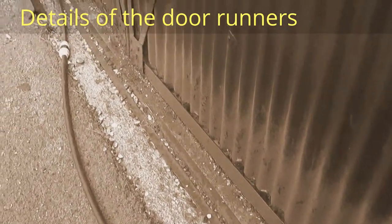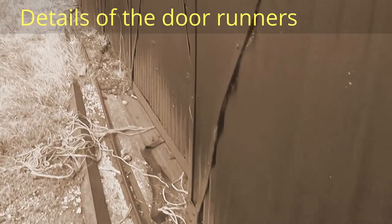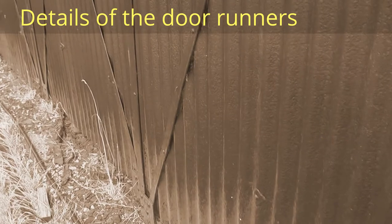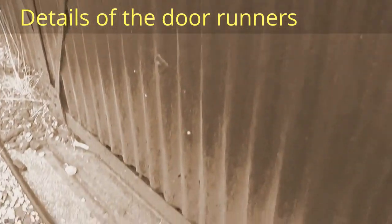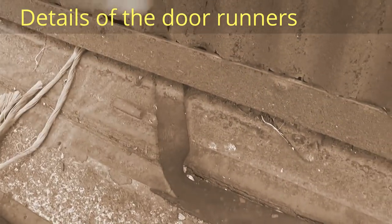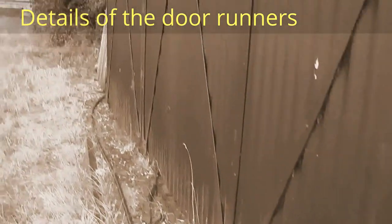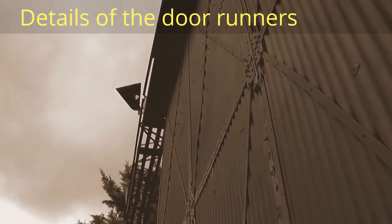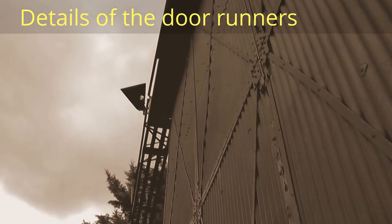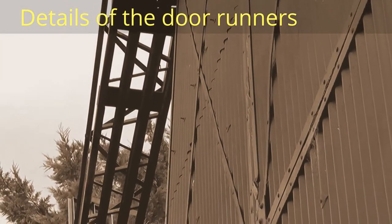These are the runners, and that's the next one, and then the third one is invisible because the door is on it. So we've got outer, inner, and then the third one — quite elaborate. And above, that superstructure is for the runners, for the doors to move beyond the walls of the hangar. It's quite an elaborate affair.